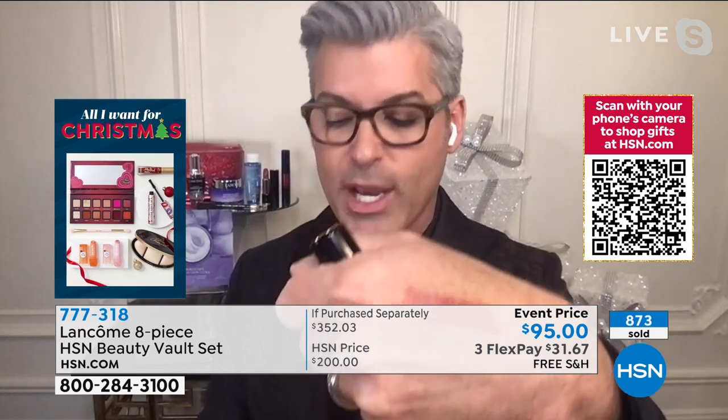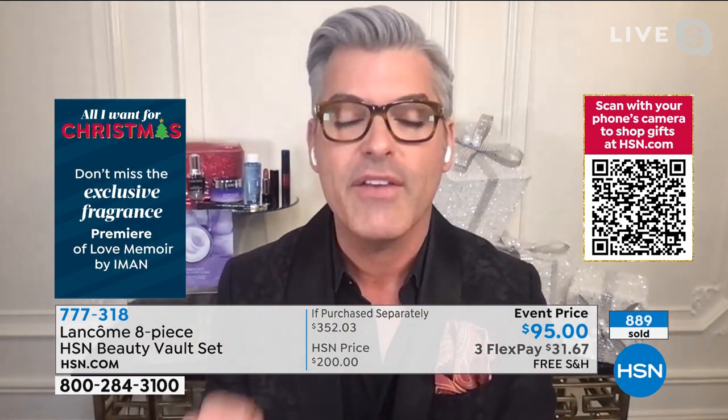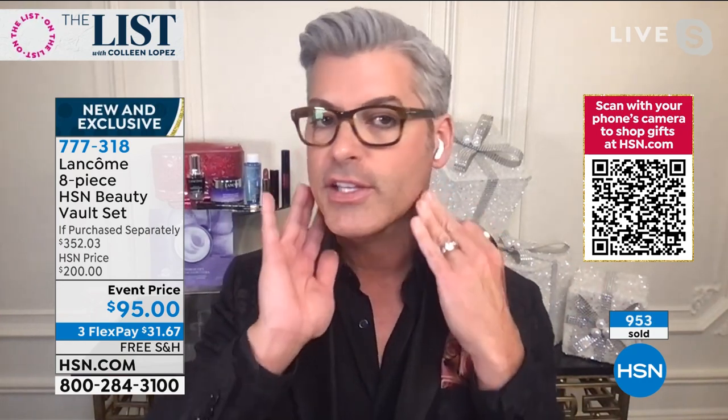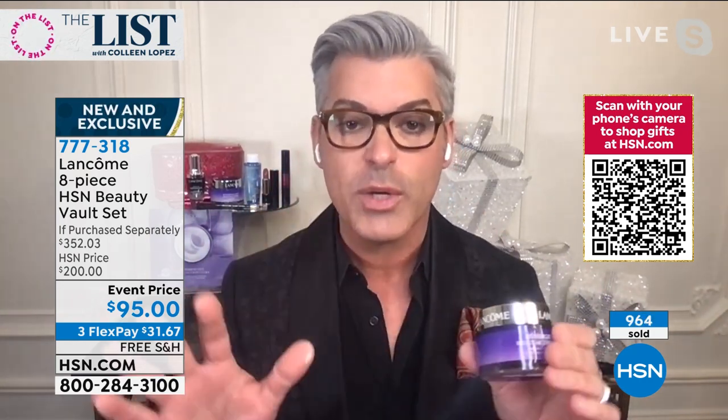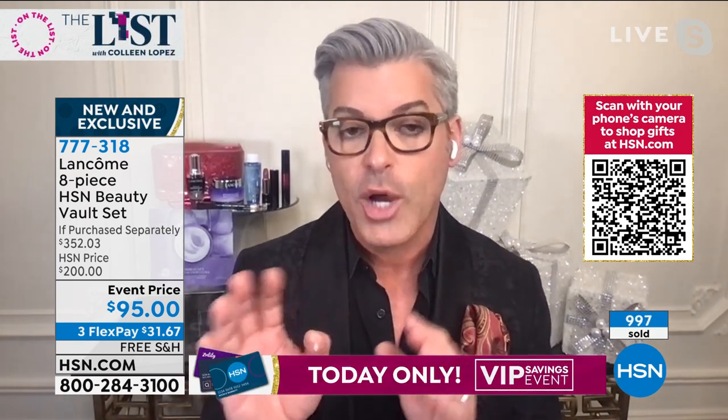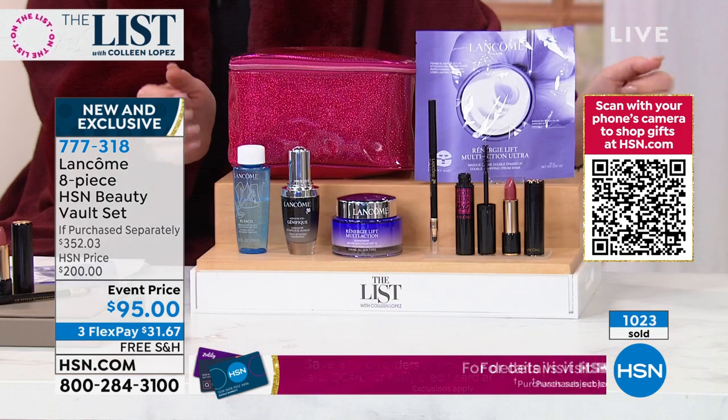The Absolue Rouge lipstick — $32 on its own — is way more than a lipstick. Our most expensive line at Lancôme is the Absolue line. It has a patented molecule that creates more moisture and helps your skin maintain and plump up with hydration. We put it into our lipsticks — it's a super nourishing, hydrating, beautiful rich tone, treatment-infused with color. It looks beautiful on any skin tone. And Génifique — two years in a row, number one customer choice beauty award at HSN and number one anti-aging serum worldwide.